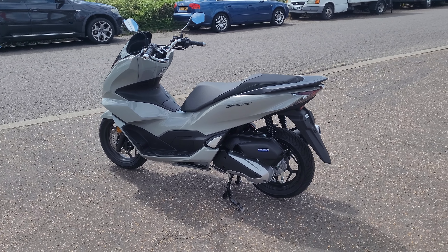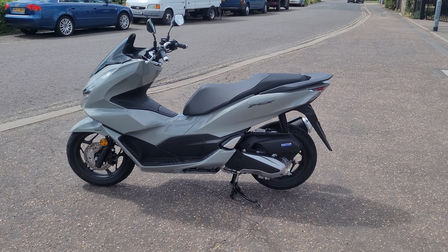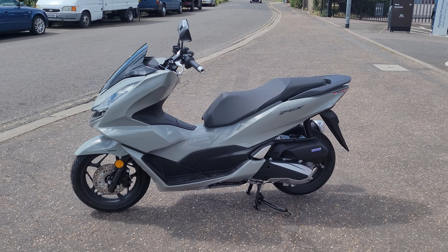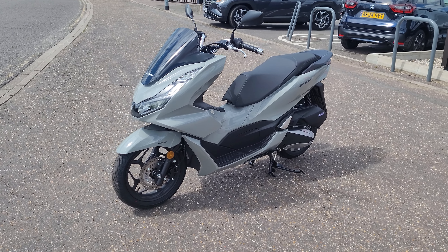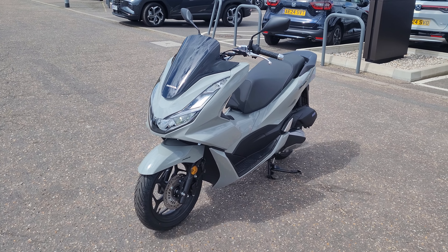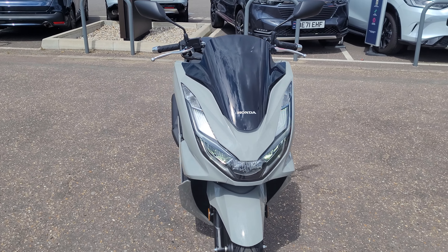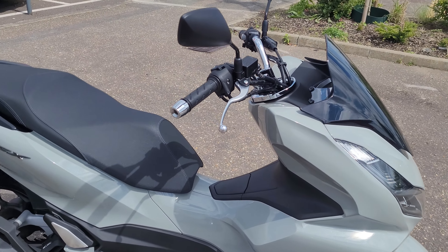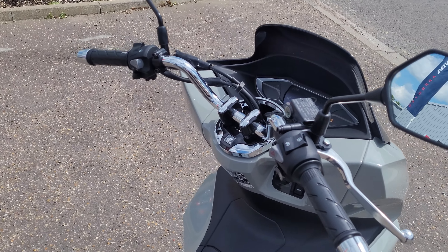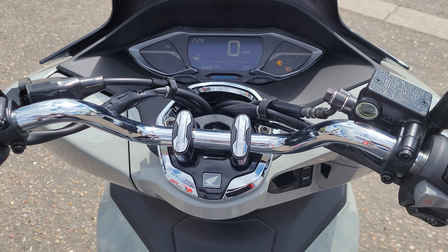Low seat height of 764mm and a very light 130kg. It can be used on a CBT license, obviously running L-plates, with full LED lights, a very simple dash, and a traction control system.